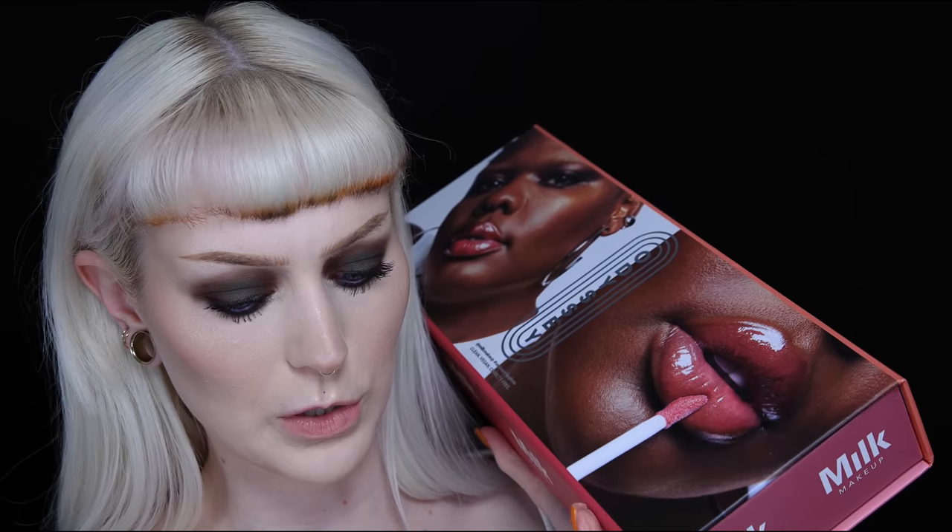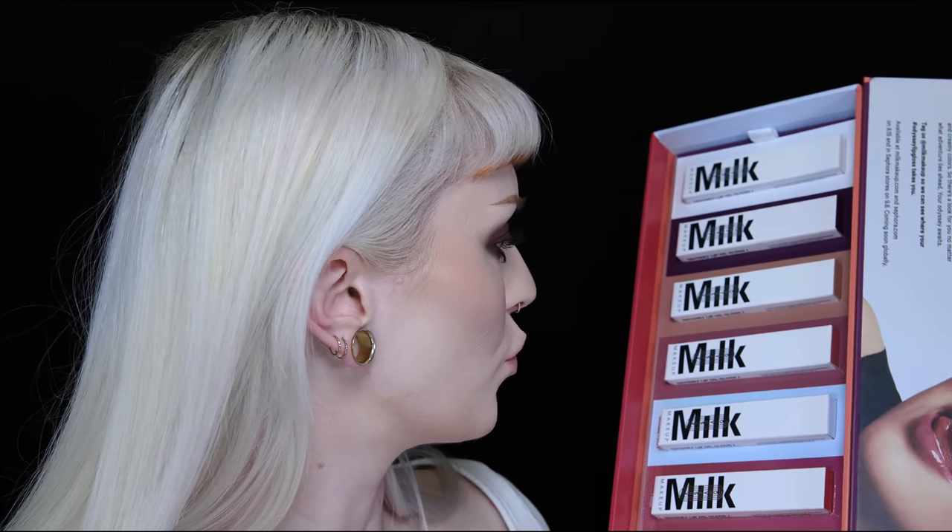For lips we have options from Kimchi Chic and obviously the Milk lip glosses — Milk is one of my favorite brands so we have to try the Odyssey lip oil glosses. I'm taking out Voyage and Quest — Quest is one shade and Voyage looks like a purple. For lip liner I'm going in with Lime Crime in Bittersweet and yes I'm still going to overline my lips. They feel very nice — like an oil gloss, very comfortable and not sticky at all.